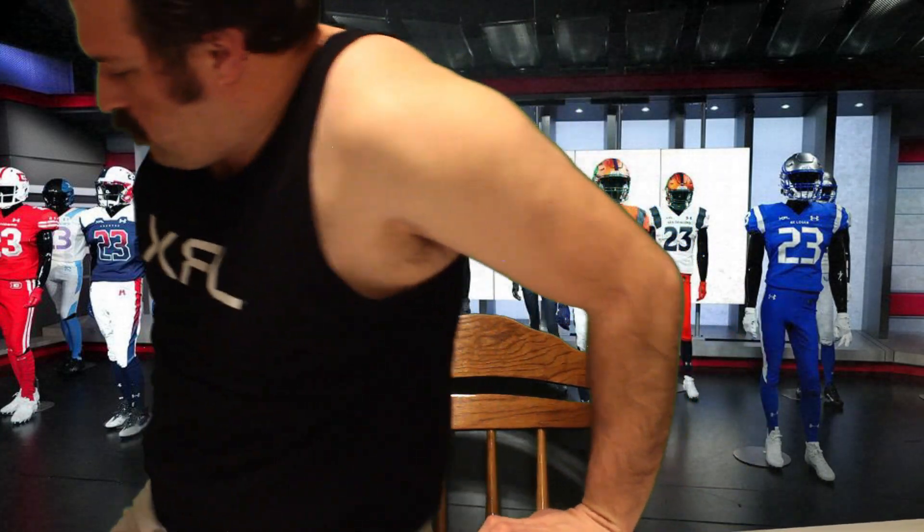And of course, on XFL Jim, I'm always busy with the Rampage — so keep track of that. Love you guys. We'll see you. Bye.